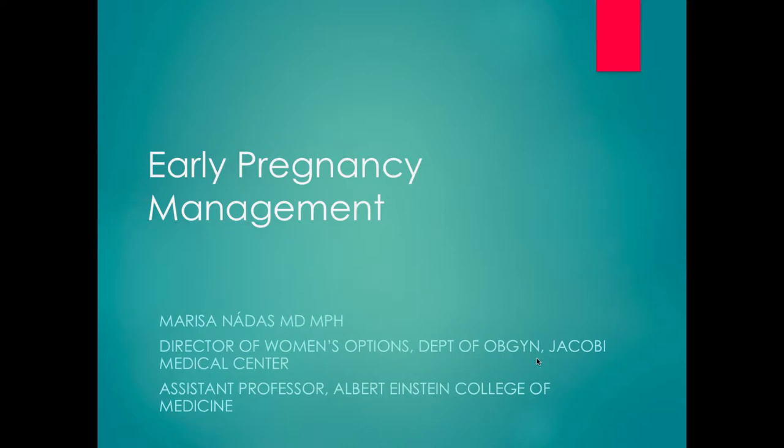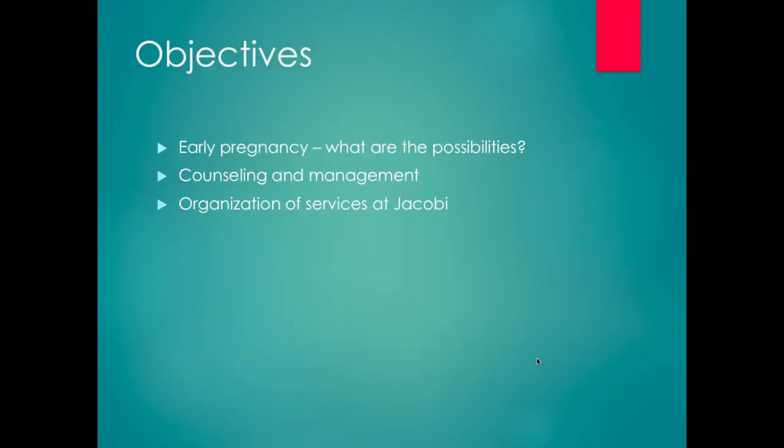Hi everyone. My name is Marisa Naras. I am part of the OBGYN department here and the director of our Women's Options service. I'm excited to be here today to talk about early pregnancy management, what our services are in terms of Women's Options here at Jacoby, how we're structured, how you refer to us, and hopefully have some direct communication with you.